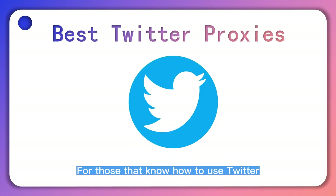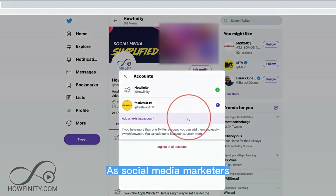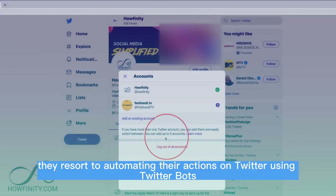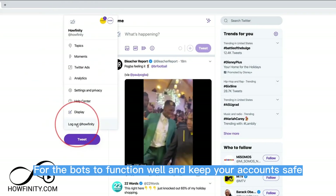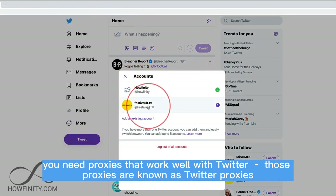For those that know how to use Twitter, it is a good source of traffic and revenue. As social media marketers managing all their accounts is difficult, and as such, they resort to automating their actions on Twitter using Twitter bots. For the bots to function well and keep your accounts safe, you need proxies that work well with Twitter — those proxies are known as Twitter proxies.